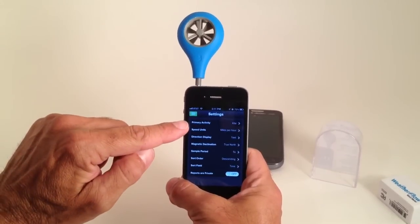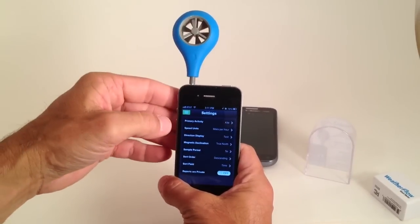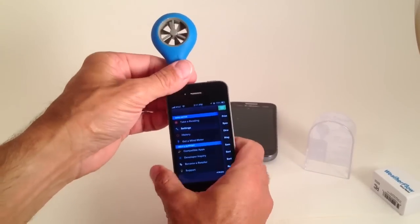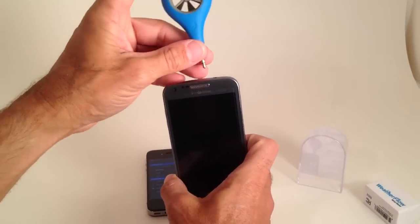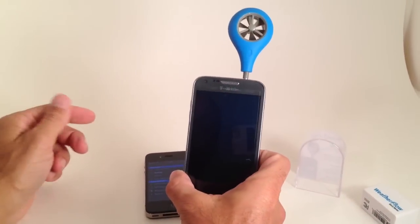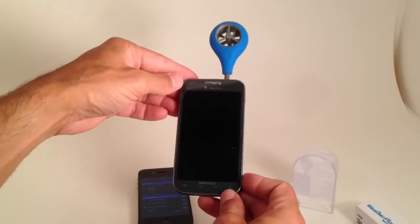All your different settings for wind speed, whatever you would like, for whatever your primary activity is. This is a free app you can get from any of those stores and it's very simple to operate, very simple to use. It also works on Android — here's a Samsung phone — I just want to show you a size reference of how that will work.